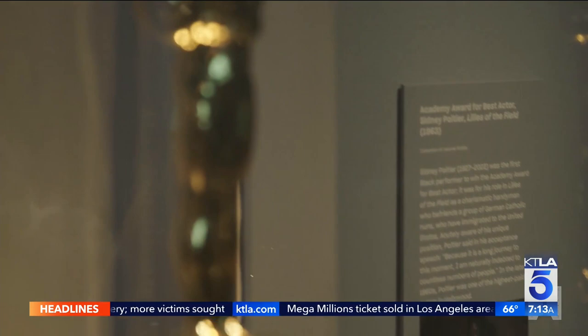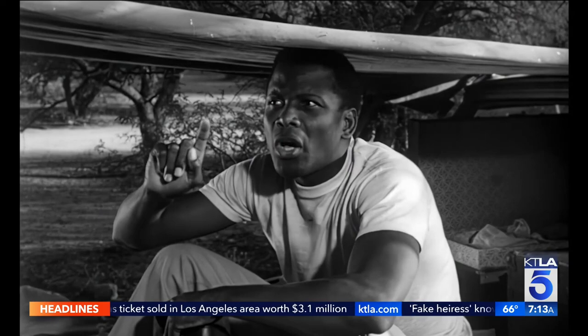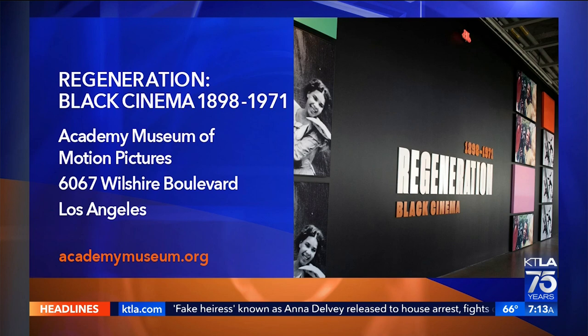Among the hundreds of important and historic items here, the Academy Award Sidney Poitier received in 1963 for his best actor performance in the movie The Lilies of the Field. The academymuseum.org website has all of the ticket and visitor information you need to explore this incredible exhibition.